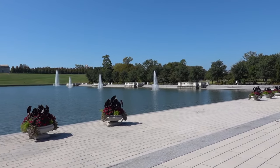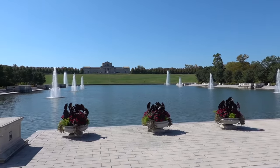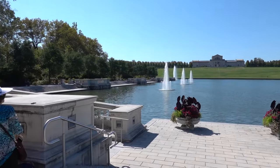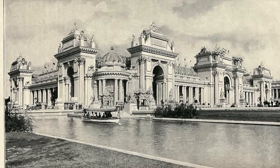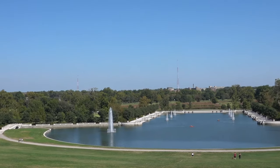The Grand Basin was the site of many of the buildings in the fair. It's amazing how different it looked.